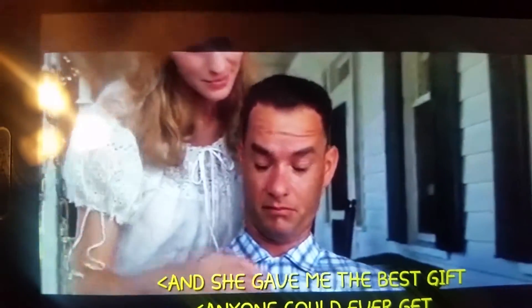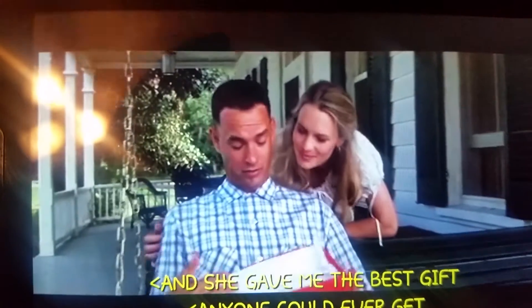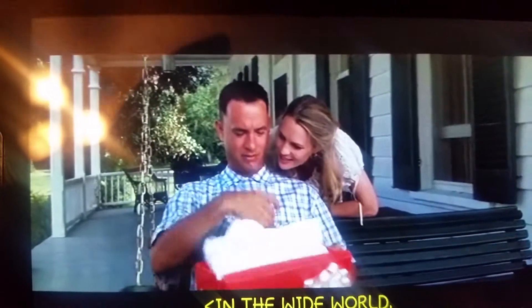She gave me the best gift anyone could ever get in the wide world. What's up YouTube, it's your fellow sneakerhead Down Style Player 713, coming back with a special different style bagging. As you can see from the movie Forrest Gump, I'm unboxing a very special Nike running shoe — the Nike Cortez.